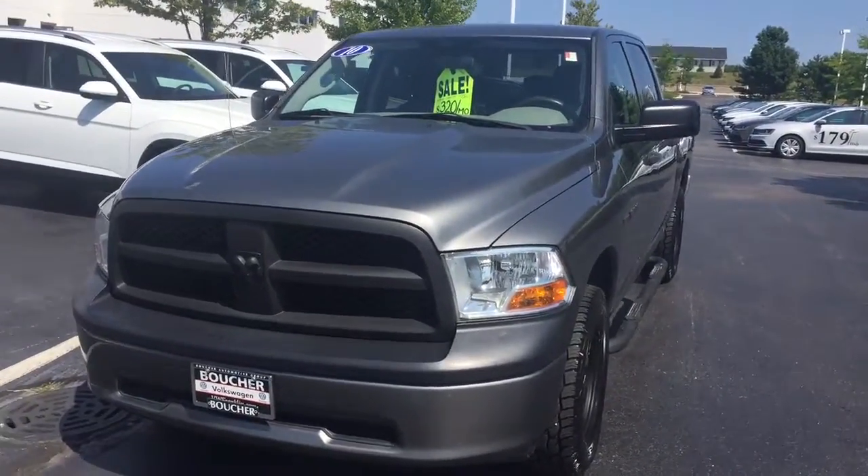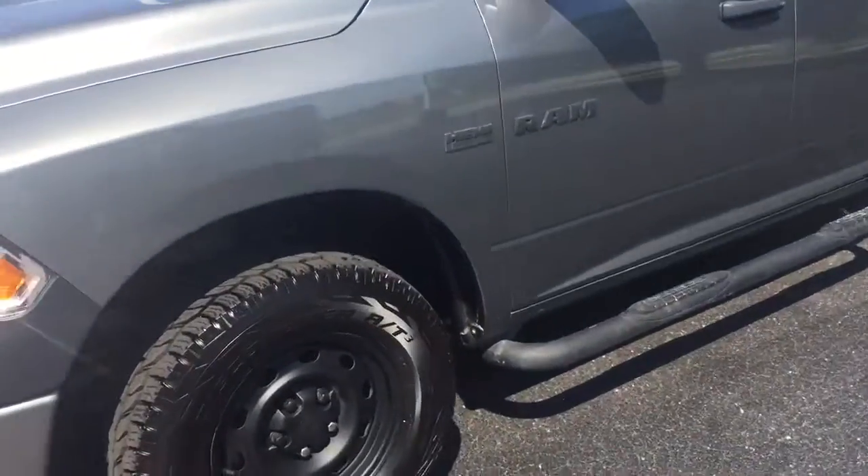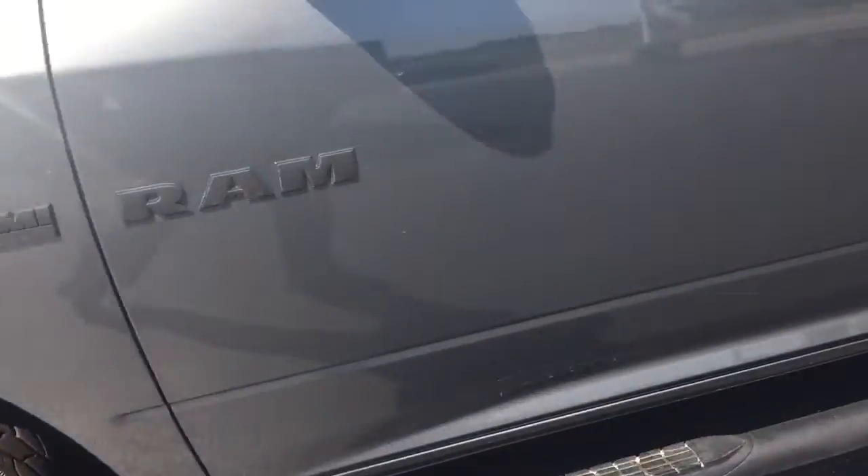Here's our 2010 Dodge Ram 1500. It's got a Hemi V8. We put new brakes on it all the way around. It does have a clean Carfax report.